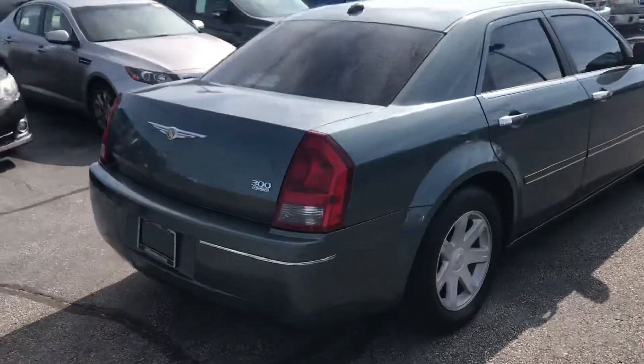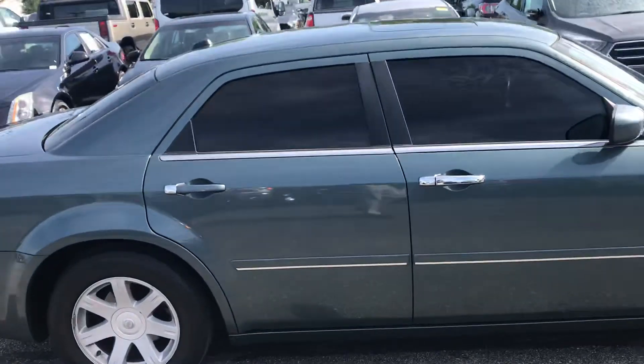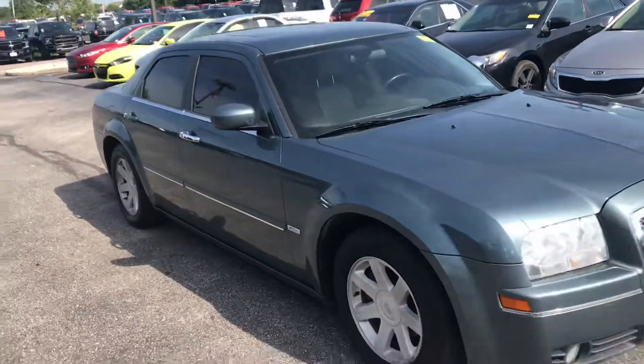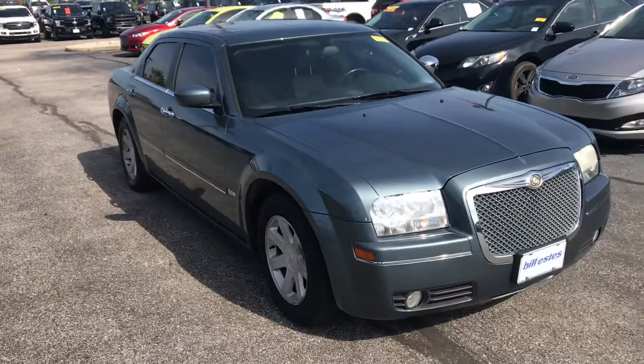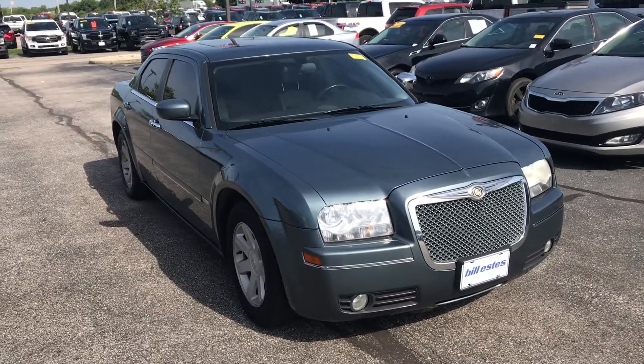Nice touring edition. It's a good-looking blue-green color. Again, this is the 2005 Chrysler 300. My name is Steve Engel at Bill Estes Ford, 317-852-2231.